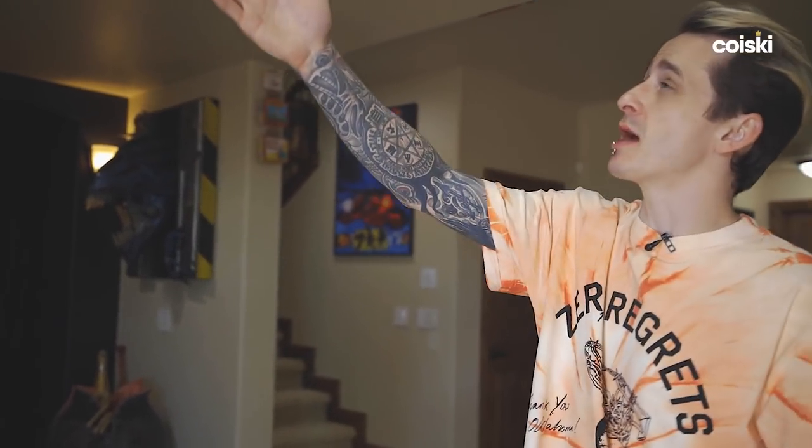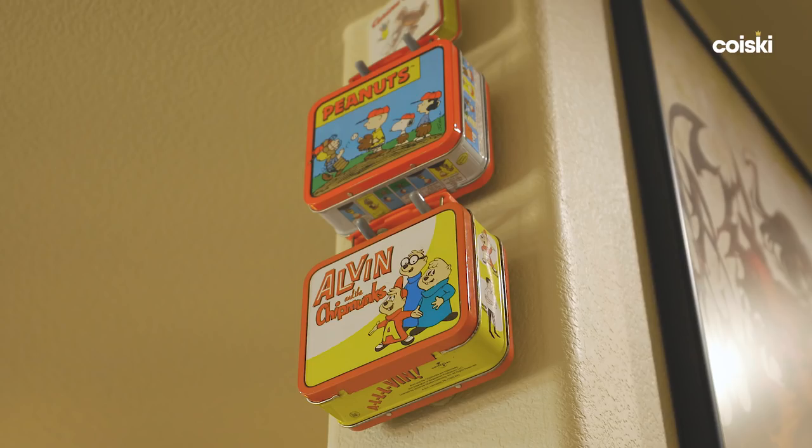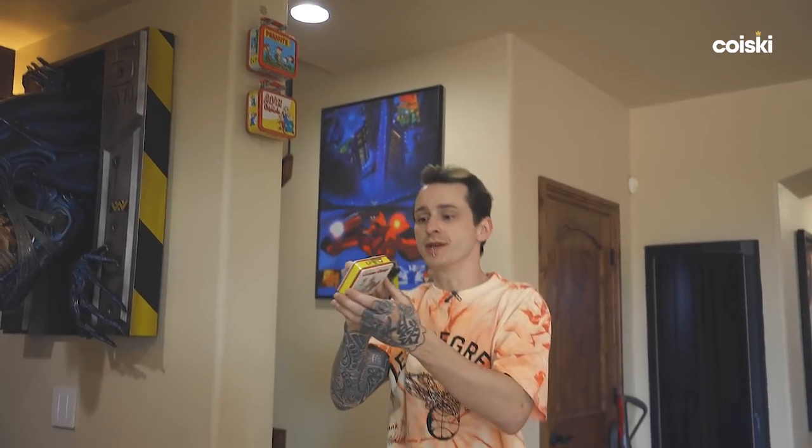Up here is strictly my wife's collection of lunch boxes. You have lunch boxes ranging from two to five years old all the way to 20, 25, 30 years old or more. Over here we have Alvin and the Chipmunks, a Peanuts, and a teeny tiny Curious George one.